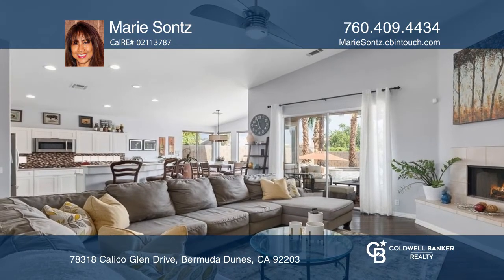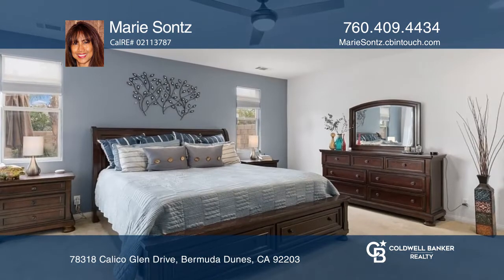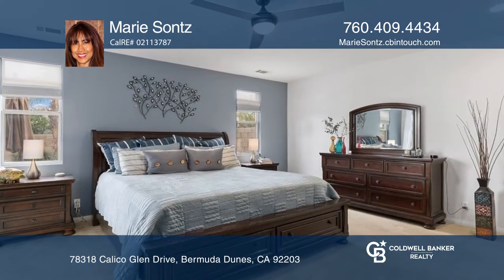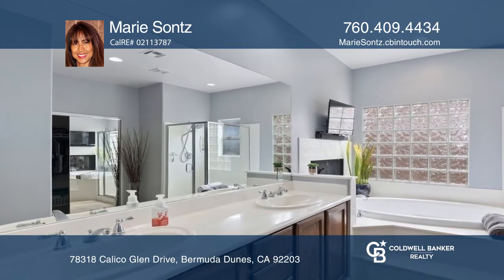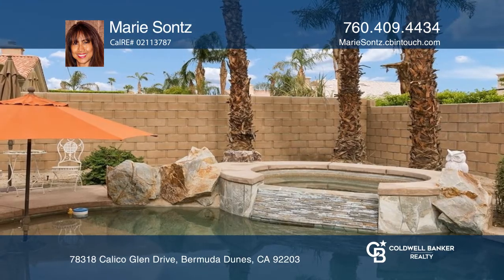The updated kitchen has recently upgraded cabinetry, Corian countertops, and stainless steel appliances. Great room concept with a cozy fireplace opening to a large private backyard with an inviting pool and spa.